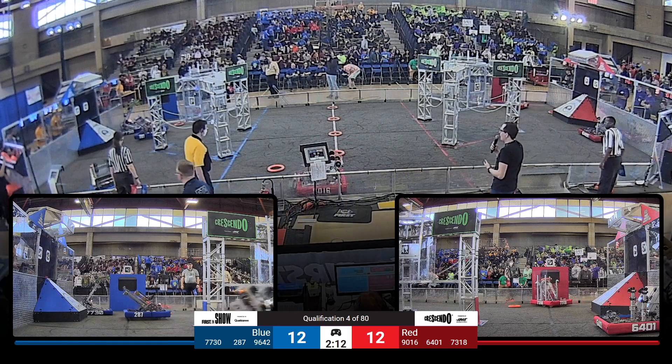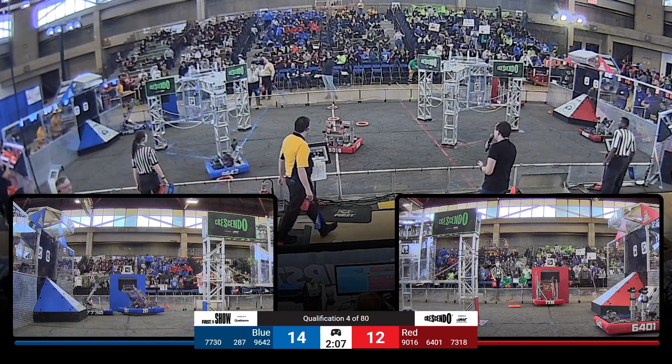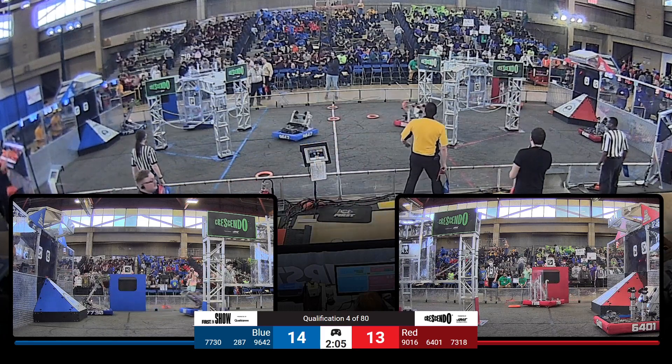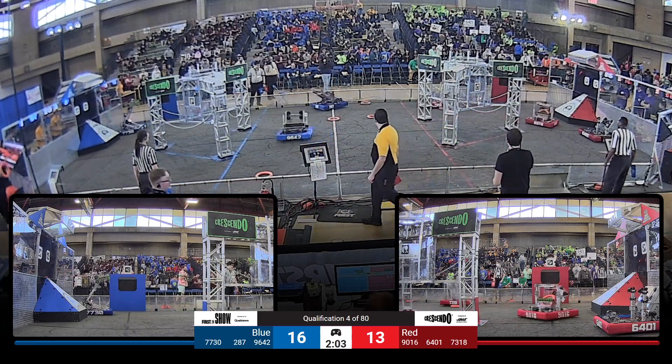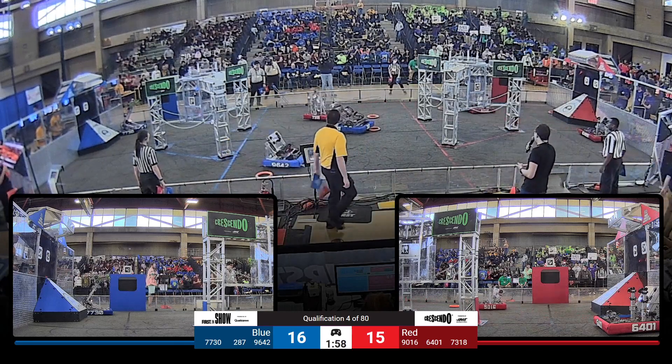Robots coming to life from driver control. We're currently tied 12 to 12. Floyd quickly scoring in the speaker — loaded again, scoring again. Nice job by Floyd. Back and forth go Floyd and Syosset. Supersonics score in the speaker again.